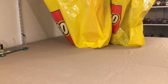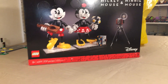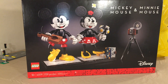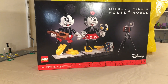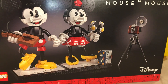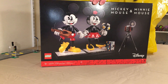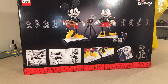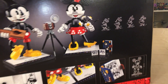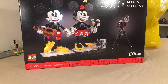The first set is the Mickey and Minnie Mouse buildable characters, set number 43179, 1739 pieces. It's an 18-plus set — the new Creator Expert line — and it's one I've had my eye on for a while. From what I've seen in pictures and other YouTubers' reviews, they're really big. Retails for $179.99 in the United States. The back of the box has a little camera, banjo or guitar, and a Polaroid picture book — really neat. Definitely pick one up if you can!